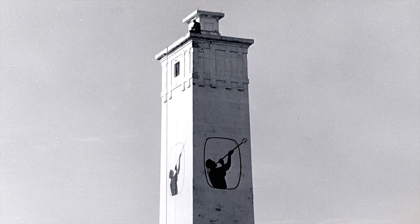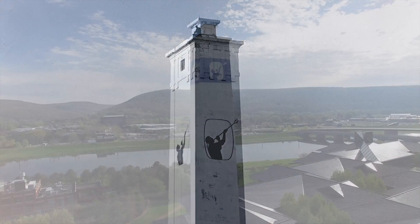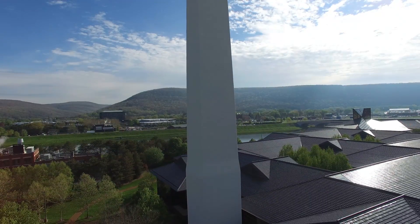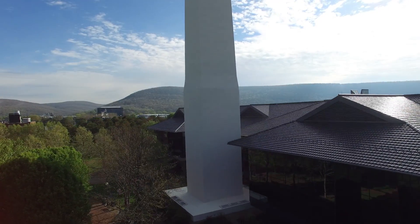There are lots of theories, but no one knows for sure how Little Joe Tower got its name. While today Little Joe is a landmark, the tower actually shrouds remnants of a machine that revolutionized the mass production of precision glass tubing used for thermometers.